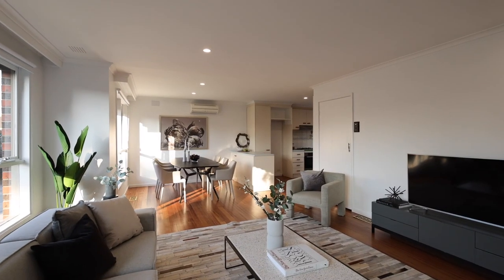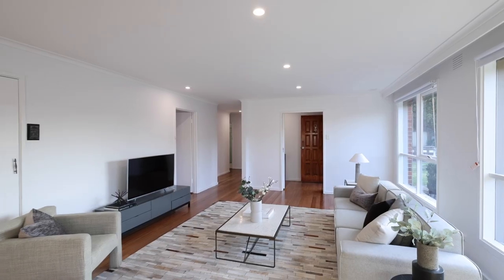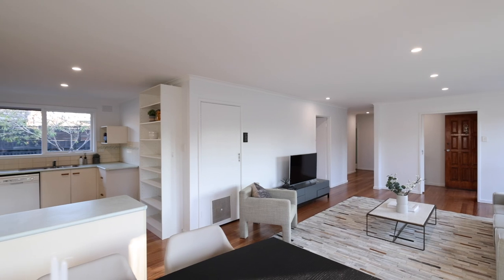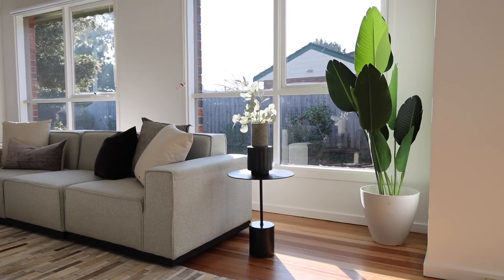Some of the many features of this home include ducted heating, freshly polished hardwood timber floorboards, two brand new coats of paint, new LED lighting, new roller blinds and look at all that north sun streaming through all that glass.